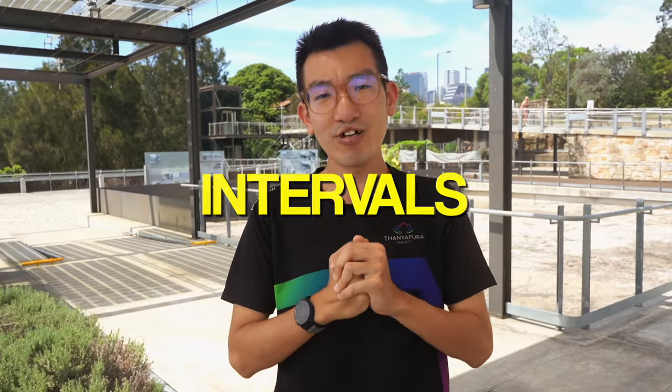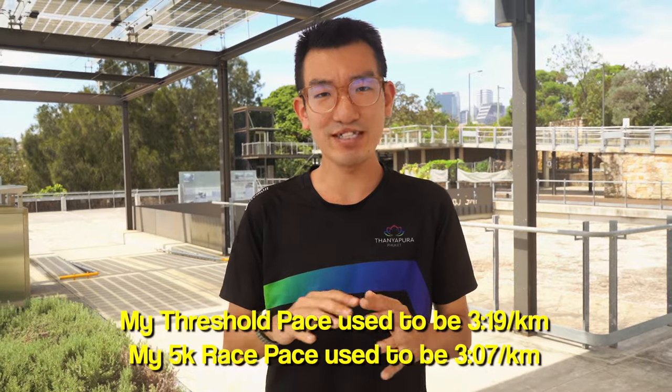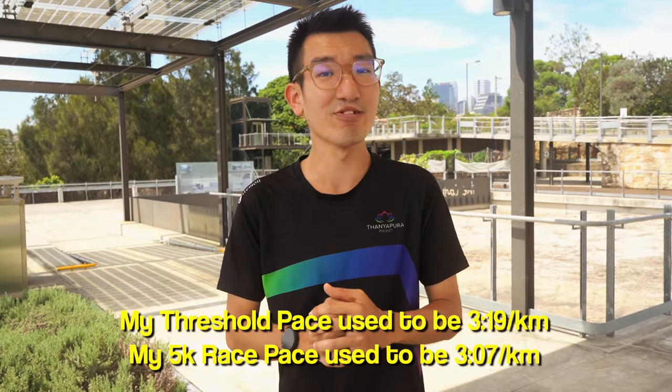The next section is interval training. A lot of people know me for being really focused on tempo runs, mainly because I now do events longer than 5k — half marathons and ultra marathons. But the key point for 5k training is that your 5k pace is way quicker than your threshold pace. In my best shape, my threshold pace was around 3:18-3:19 per kilometer, but my 5k race pace was 3:07. You need that extra gear on top of lactate threshold pace.